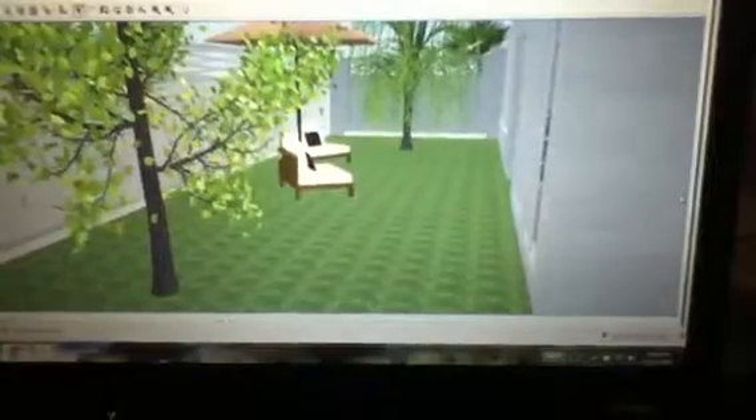Back out here, and then we can go into the backyard. This is the backyard. And then back into the living room.